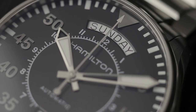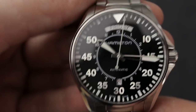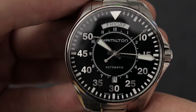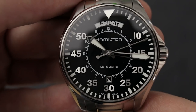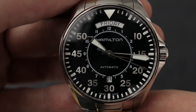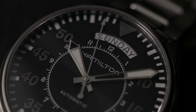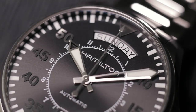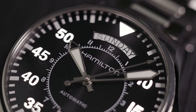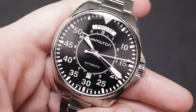I got it mainly because it has the day at 12 o'clock — I really like this complication. Because the day is at 12 and the date is at 6, the dial is very balanced. This is not the case on the 38mm version or the 45mm version, which both have the day and date at 3 o'clock. This one is the most balanced of them all. This might look like a matte or shiny black dial, but it's actually a sunburst dial, as you can see — but you have to have direct light hitting the dial. Typically on a sunny day you will see that; inside it's more like a shimmer and not an in-your-face sunburst effect, but I really like it because it is subdued.